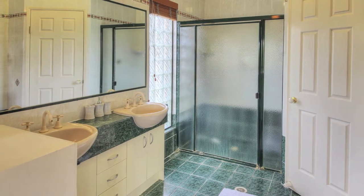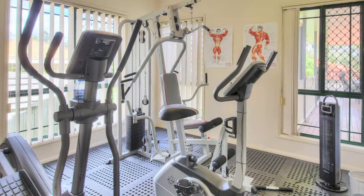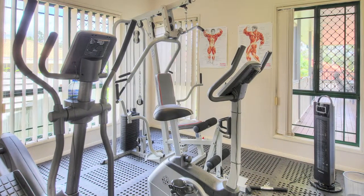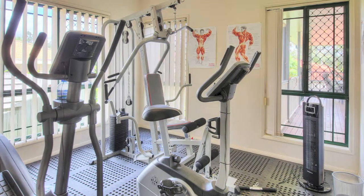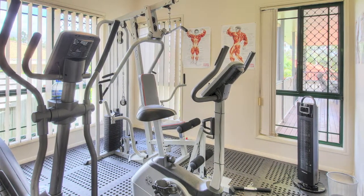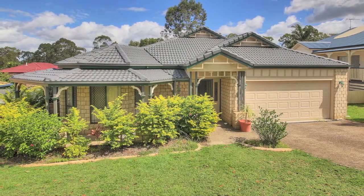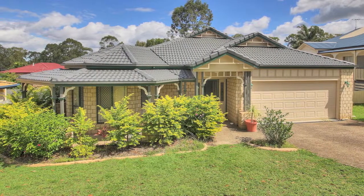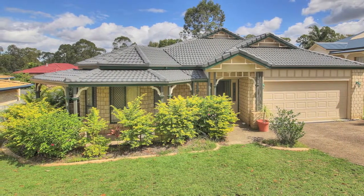For those familiar with Forest Lake, you know this home is situated in the most sought-after pocket in the suburb. Life is just so easy when you live here — it's walking distance to city bus, park, shopping centres and schools, plus you have fantastic access to the motorway, which means fantastic access to the city, Gold Coast and airport. For those not familiar with Forest Lake, welcome to the most exclusive and convenient pocket in the area.